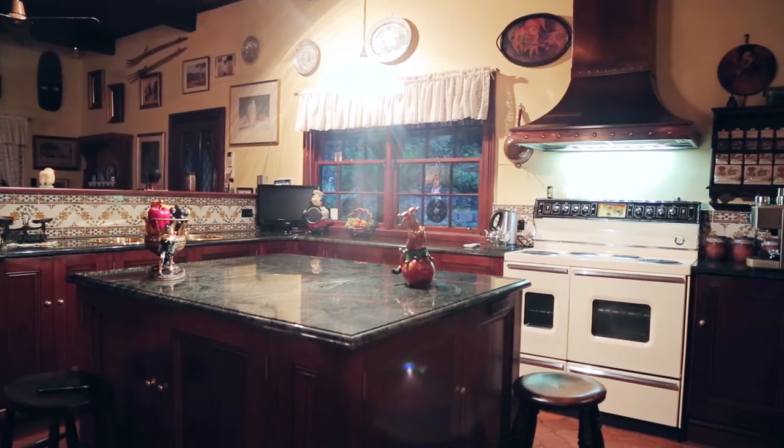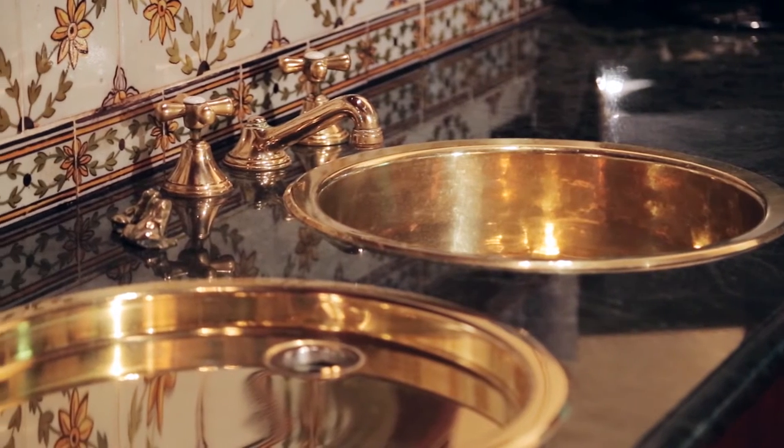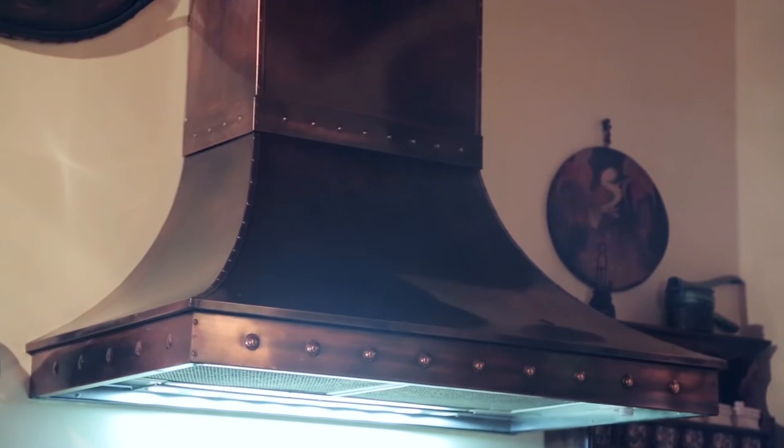The kitchen boasts granite bench tops, brass fittings, and a copper ducted range hood.